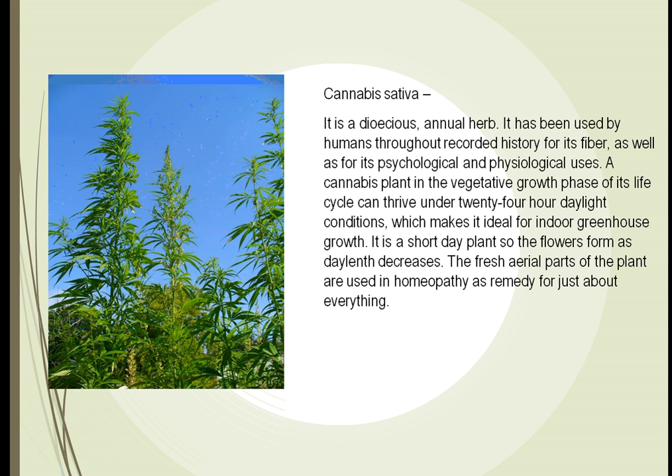Cannabis, or marijuana, humans have used for thousands of years. It can be found in almost every area of the world, excluding the polar regions. At one point it was found in huge numbers across the United States. It's a very easy plant to grow, including indoors. It's called a short day plant, which makes it ideal for indoor growing.